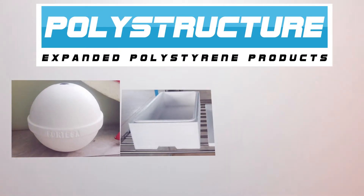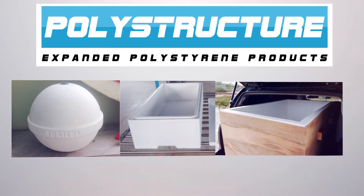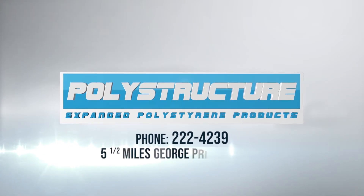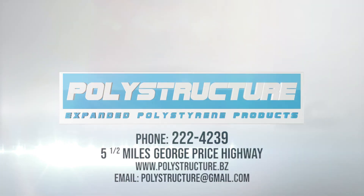We have buoys, coolers and box liners. Contact us at 222-4239 or visit us at 5.5 miles George Price Highway to find out about the endless applications of expanded polystyrene products.